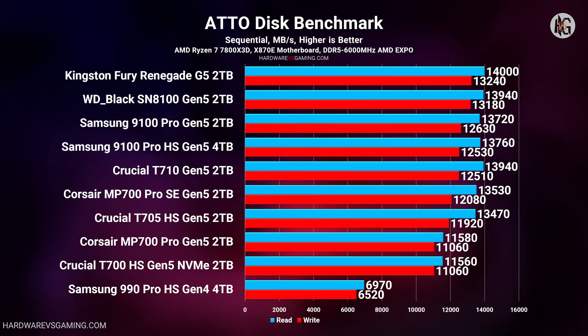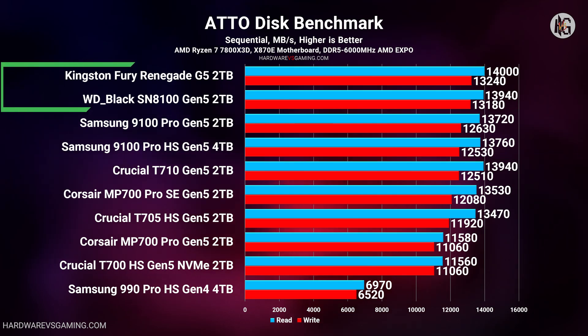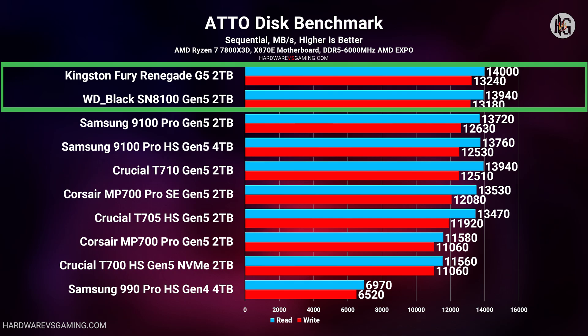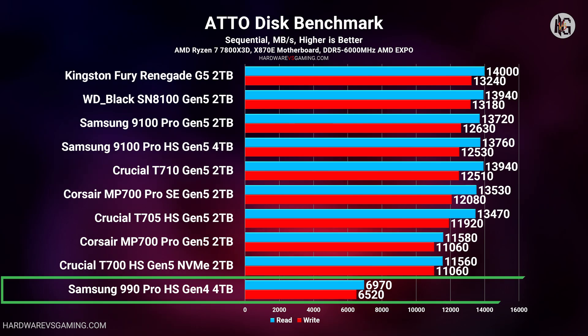I first tested the Samsung 9100 Pro using the ATTO Disk Benchmark. The 9100 Pro SSDs reached around 13,700 MB/s sequential read and about 12,600 MB/s sequential write. Samsung could have taken the top spot, but the Silicon Motion-powered Fury Renegade G5 and WD Black SN8100 outperformed it. The 9100 Pro delivers nearly double the performance of its predecessor, the 990 Pro series, which was only a Gen 4 SSD.